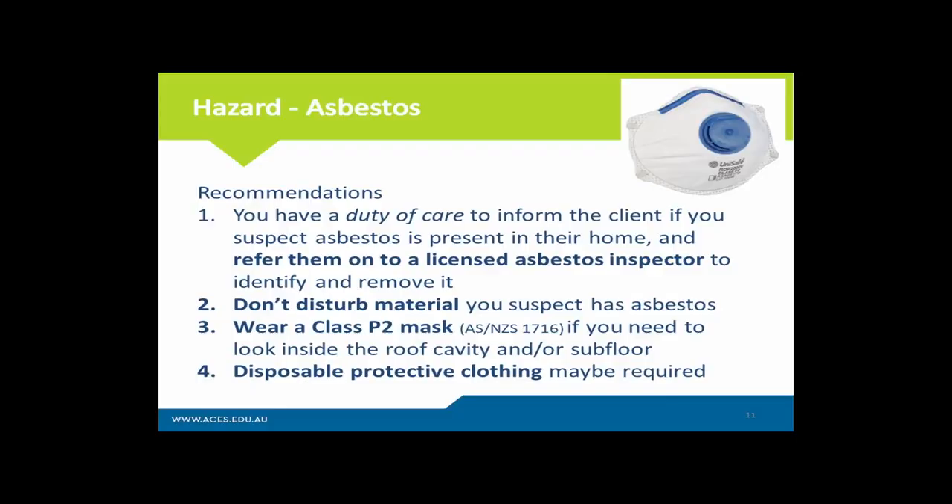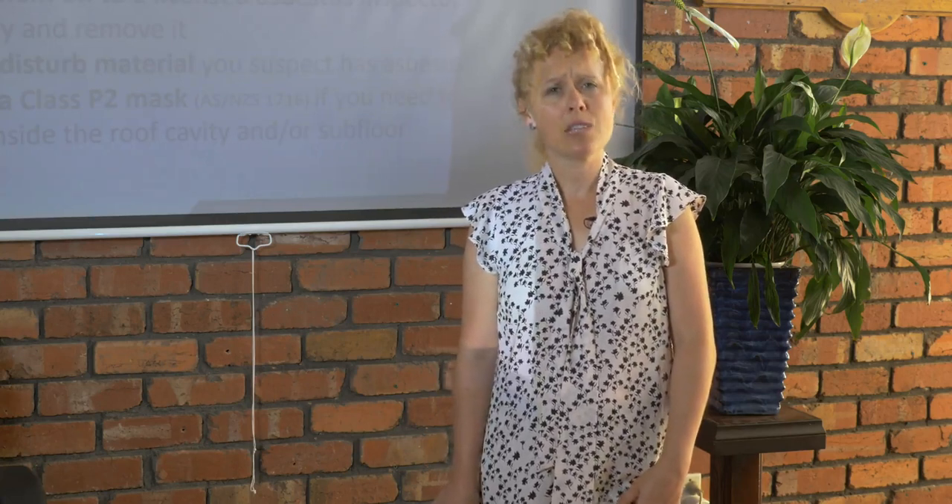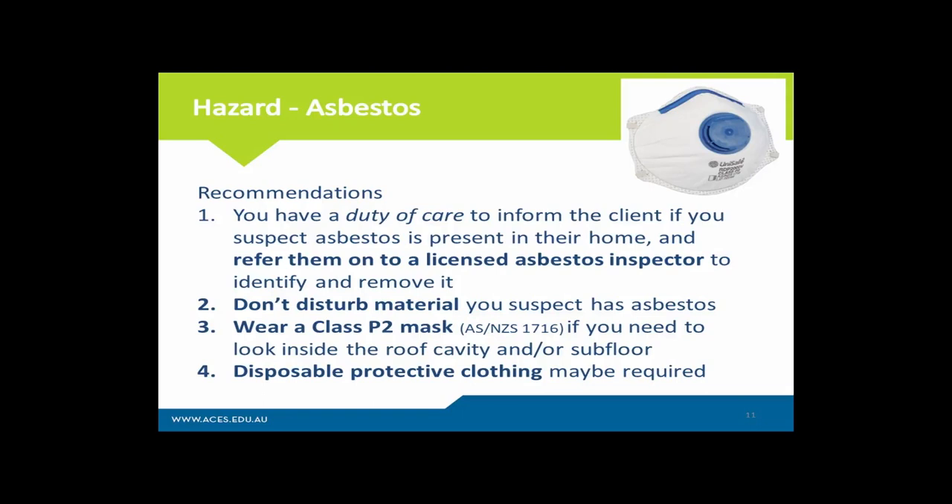Don't disturb the material — that's really important to reduce your exposure. As I indicated, many homes will contain asbestos, like my home in the eaves, but it's not a problem providing it's not disturbed and not crumbling so you can't inhale the fibres. If you suspect asbestos on site, it's recommended you don't go on that site. If you are required as a building biologist to look through the roof cavity and suspect asbestos cement sheet or insulation fibres could be present, always wear a full face respirator or at minimum a class P2 mask — full face is always better — to protect your respiratory passages. Disposable protective clothing may also be required, especially if there's any form of demolition work or renovation disturbing those fibres.